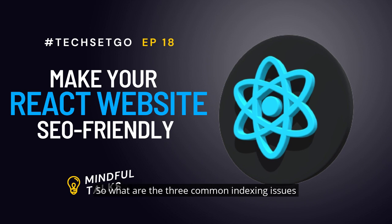So what are the three common indexing issues generally faced with JavaScript pages? The first is the complex process of indexing. The second is that indexing SPAs is a challenging task. The third is errors in the coding of JavaScript.